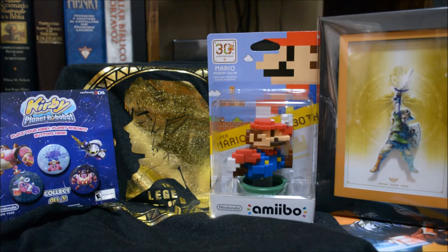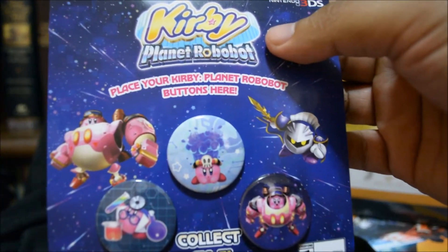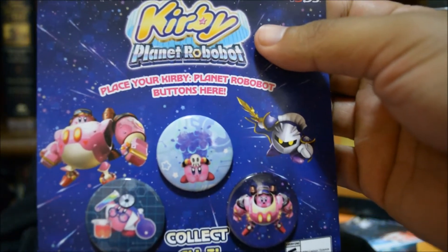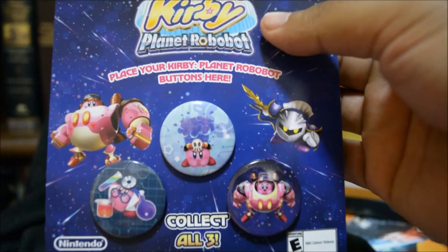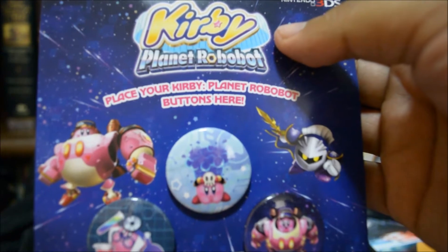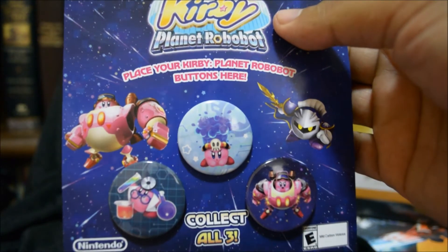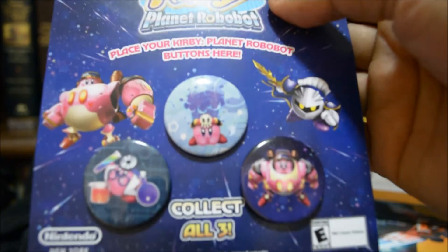Here goes my small haul from the Nintendo New York store. We're gonna start off with the Kirby buttons. These were actually given to me for free — when I originally came to the store they were supposed to give these to me, I told them I didn't receive them and they gave them to me for free. It's a Kirby Planet Robobot board and you place the buttons on it yourself since they give them to you separately.